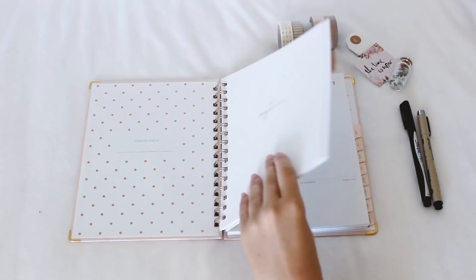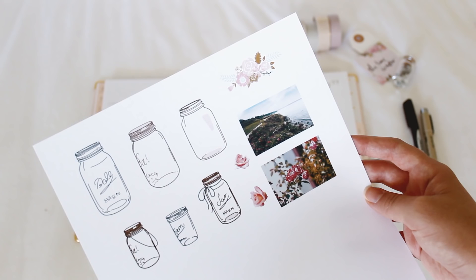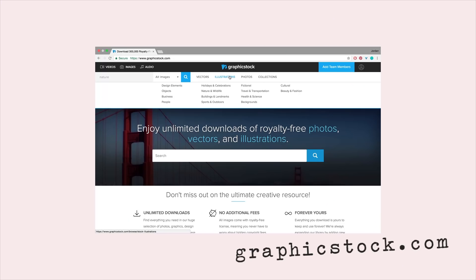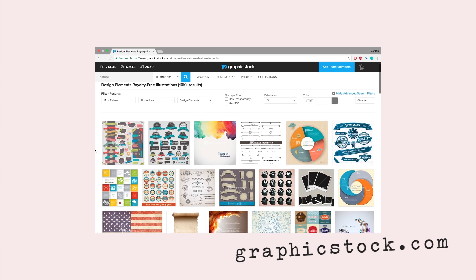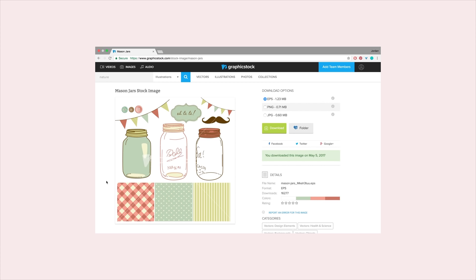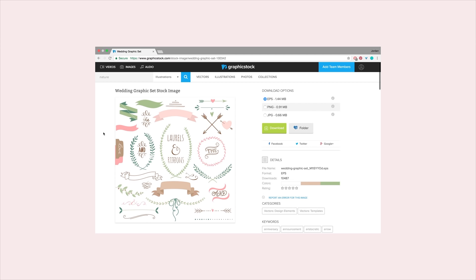You guys know how I love printing photos to use in both my planner and my art journal. All of today's pictures are actually from graphicstock.com — they're an awesome website and were kind enough to sponsor today's video. GraphicStock has a huge unlimited download library of graphics, photos, vectors, and illustrations, and once you get a subscription you have access to all of their images royalty free.